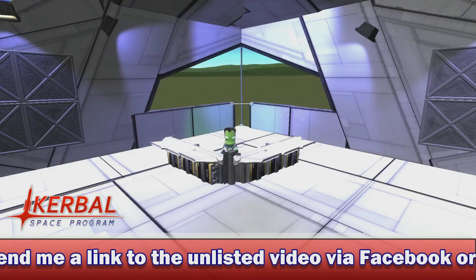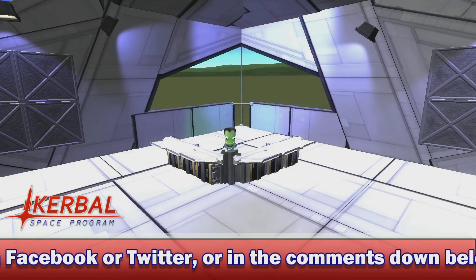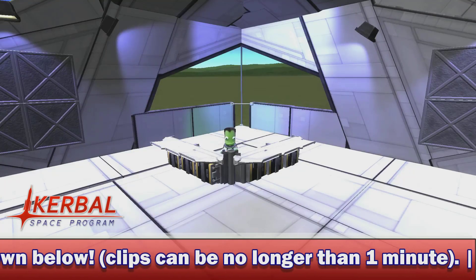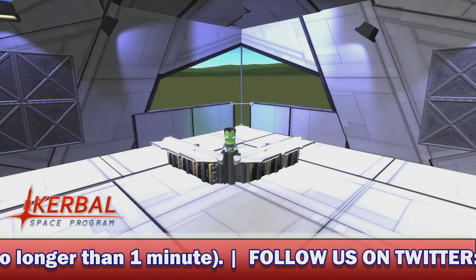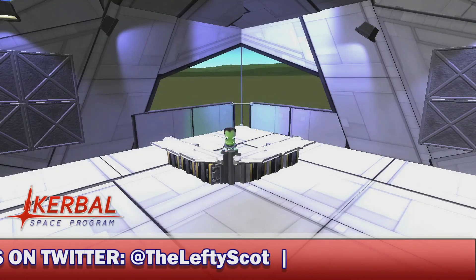In last week's Dev Notes, Squad did state that they are gearing up to put 1.1 into QA testing. They say it's still quite a while away yet, so not to get too excited. As a result of all these preparations, their Christmas schedule is quite busy, meaning this week's Dev Notes hasn't had much of an update on how the game is doing — it's more just back-end work and trying to compile everything together.